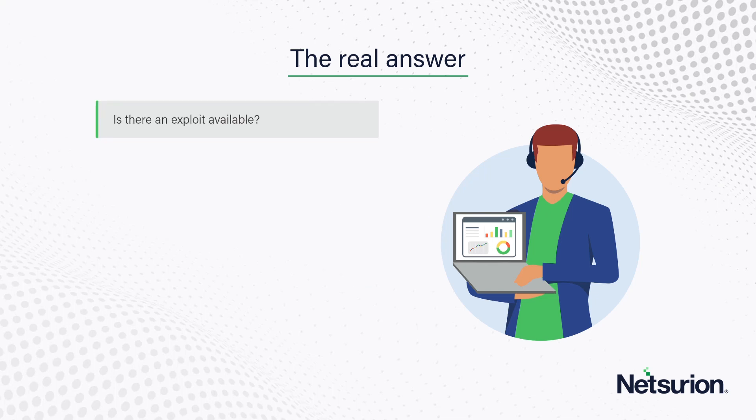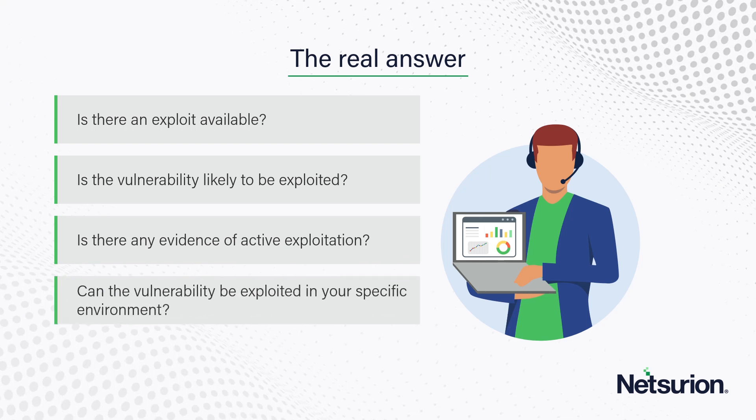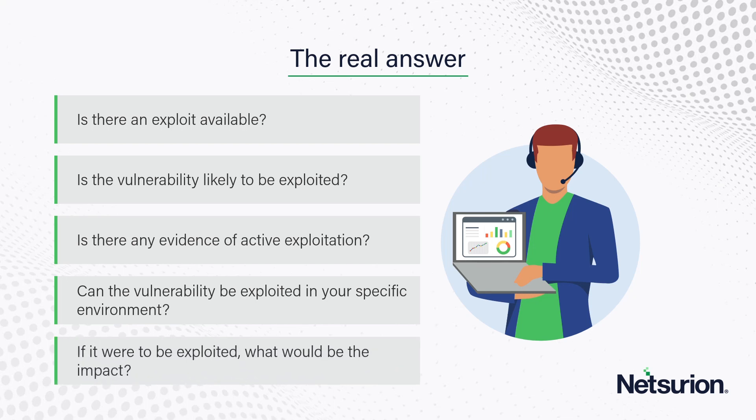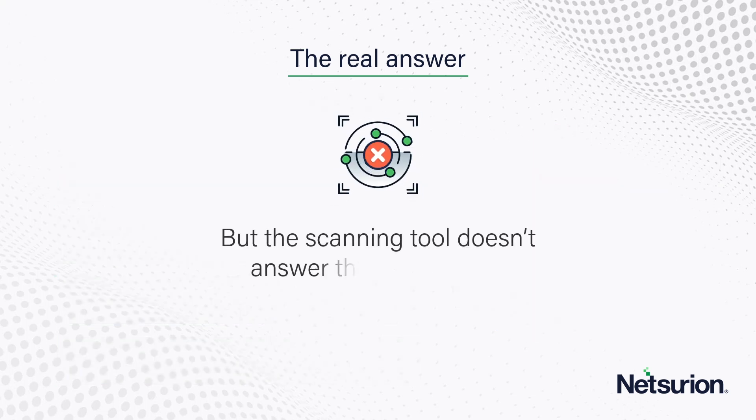The real answer depends on context — on being able to answer questions like: is there an exploit available? How likely is the vulnerability to be exploited? For Log4j, many vulnerable machines weren't exposed to the internet and were unlikely to be exploited, so there was no need to rush patching those. Is there evidence of active exploitation? Can the vulnerability be exploited in your specific environment? And if it were to be exploited, what would be the impact? The automated scanning tool that generates the report doesn't really answer these questions.